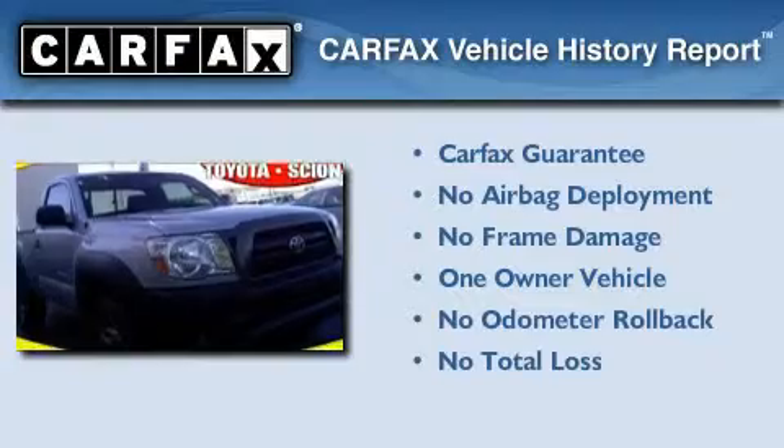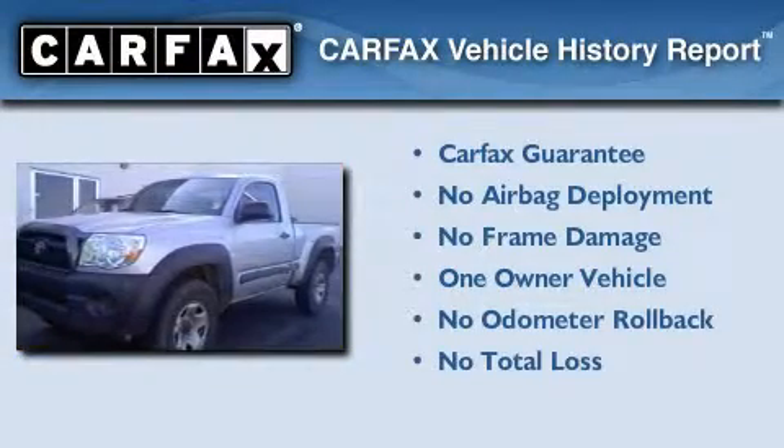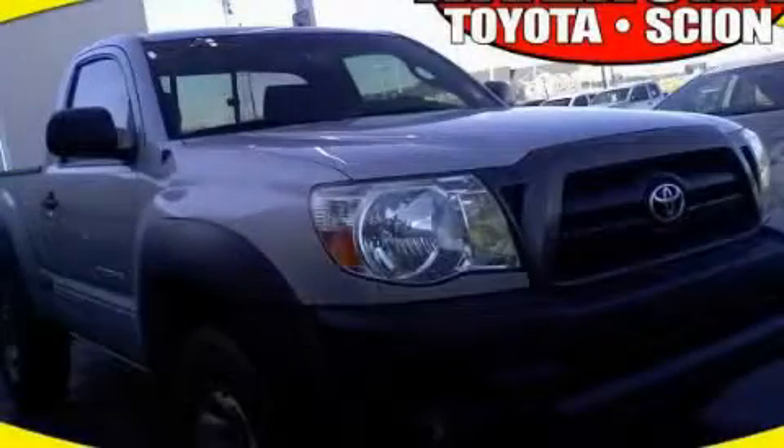This truck has also had only one owner and it qualifies for the Carfax buy-back guarantee. We invite you to contact us today to learn more about this vehicle.